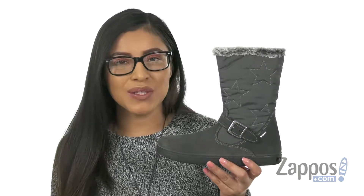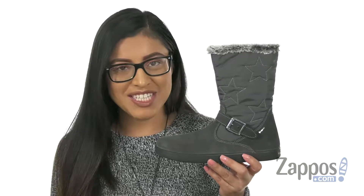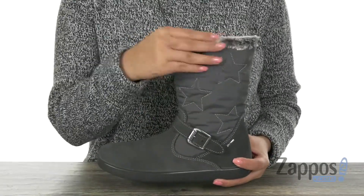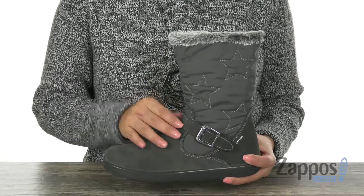Hola, my name is Nelly and I'm from Zappos.com. Today we're going to take a closer look at this comfy pair from Primigi Kids. These boots have a soft suede leather upper with faux fur detailing. They feature a fixed buckle at the side.